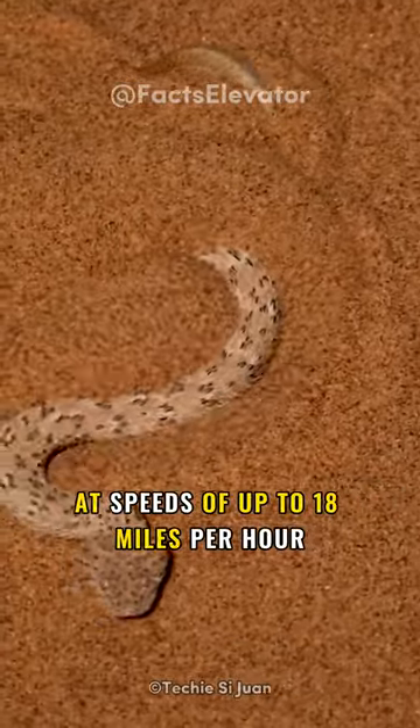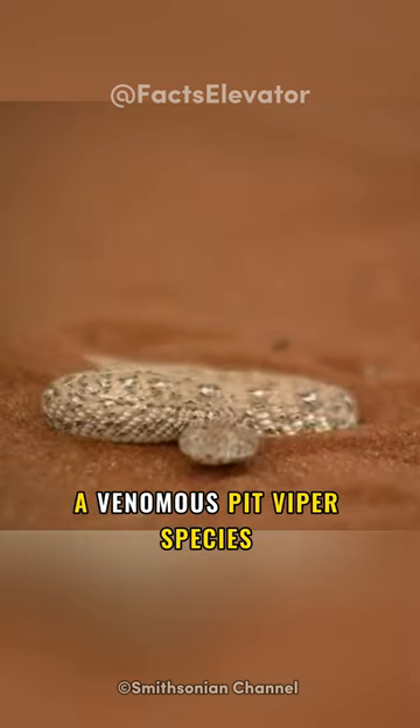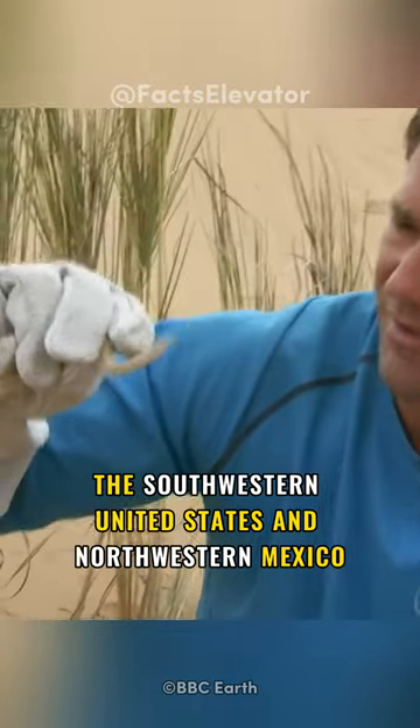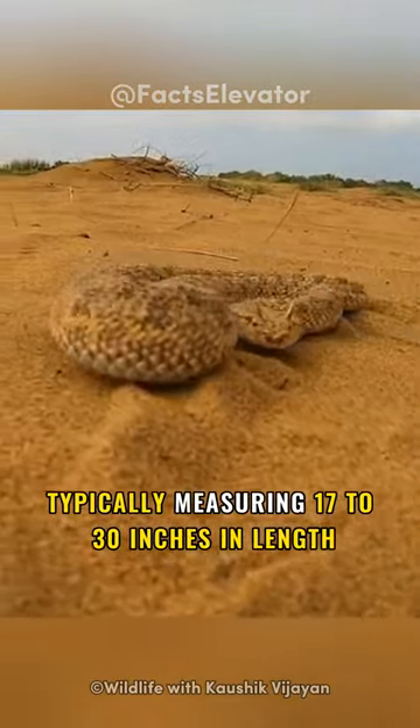This snake can move at speeds of up to 18 miles per hour. Meet the Sidewinder, a venomous pit viper species found in the deserts of the southwestern United States and northwestern Mexico. These small snakes, typically measuring 17 to 30 inches in length,